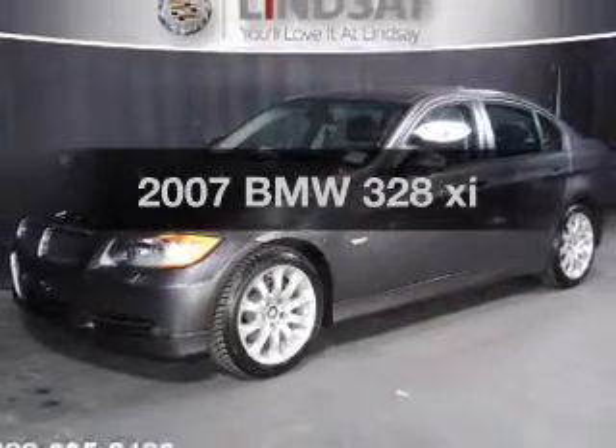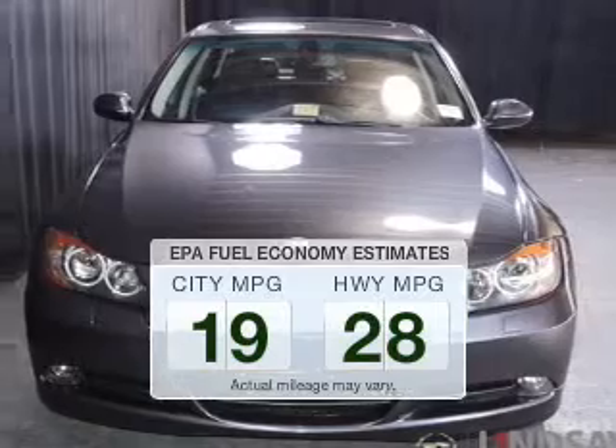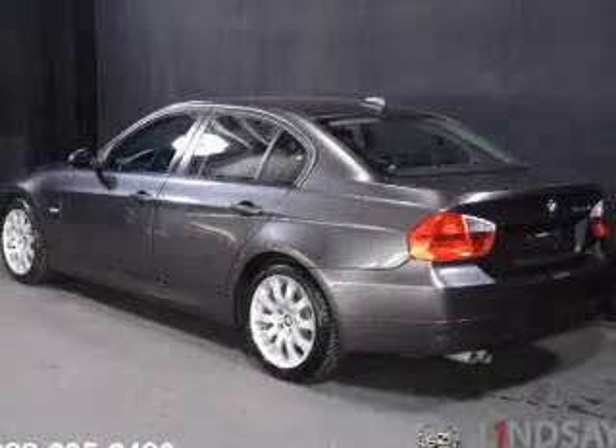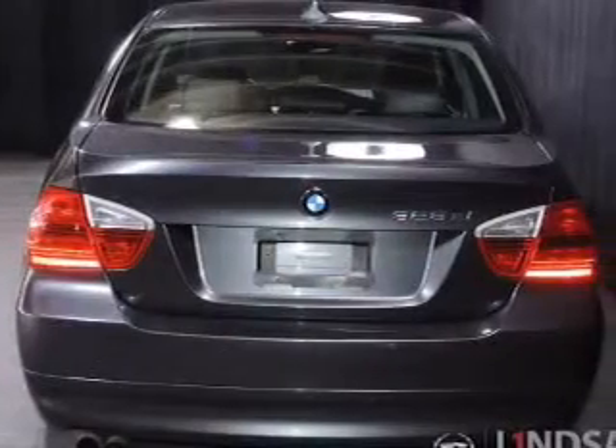Everything you need under one roof with this great vehicle. Save your money — make fewer trips to the gas station when driving this fuel-efficient vehicle. The powertrain includes all-wheel drive with a reliable six-cylinder engine driven by an automatic transmission.